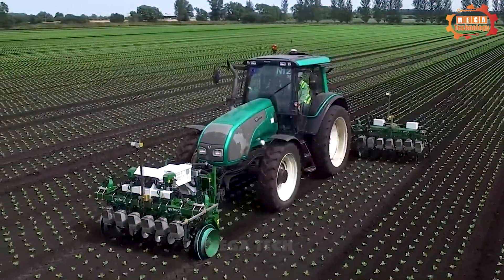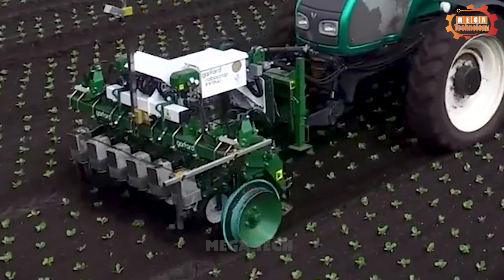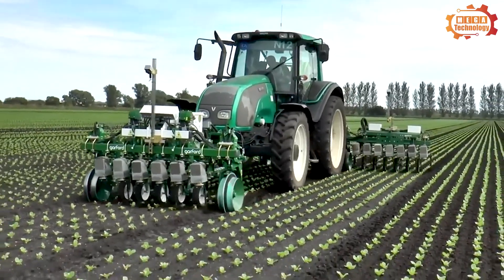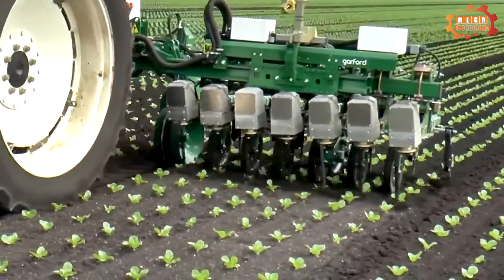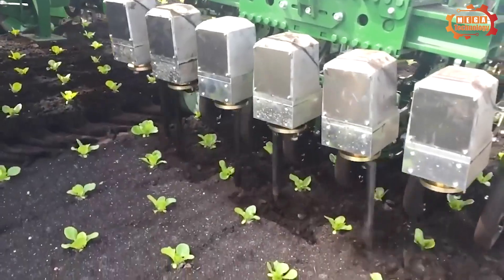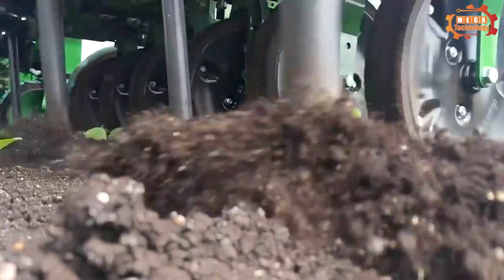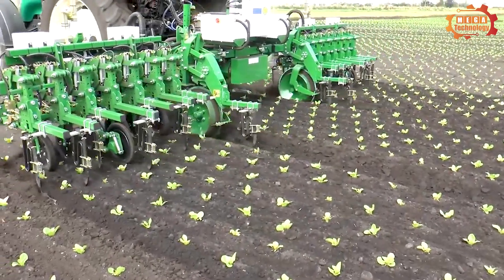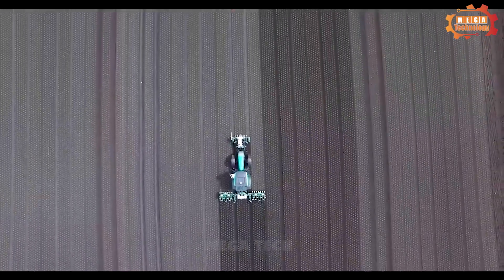The Garford Electric In-Row is an automatic machine that removes weeds and cheatgrass between crop rows. The machine is equipped with sensors and an automatic control system, allowing it to automatically adjust and control impeller speed, depth, and pressure. The machine uses propellers to create a strong airflow, causing the weeds to break and be destroyed.